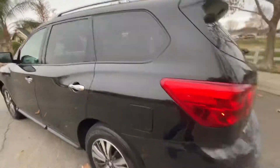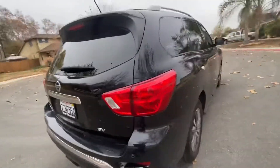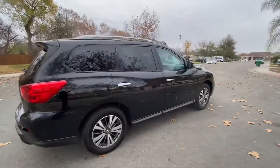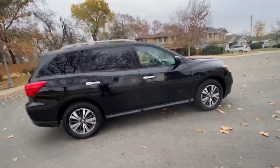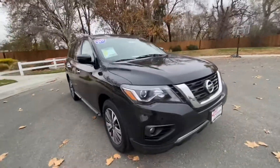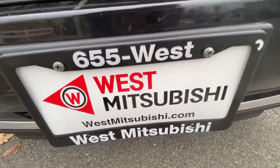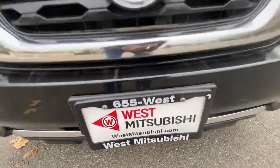If you're planning to finance, go to our website westmitsubishi.com and fill out a credit application. You can get pre-approved right there on the website — it'll tell you if you're going to be approved or not. It's very rare that we can't get someone approved. You can also call us at 530-655-WEST.